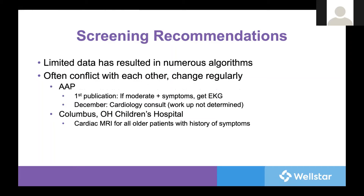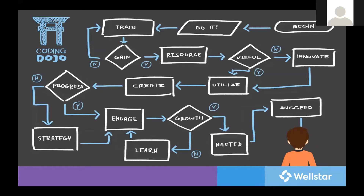The evaluation recommendations also differ substantially across organizations and have been modified in a very short period of time. The American Academy of Pediatrics initially recommended a history and physical, only doing an EKG if there are moderate or more severe symptoms, with further testing based on that assessment. However, they revised this recommendation in December to state that moderate symptoms or more should have a cardiology consultation prior to return to sports — though they did not specify which type of workup is recommended. Contrast that with Columbus Children's Hospital, who had a grand rounds recommending universal cardiac MRI for all older children who exhibited any symptoms at all.